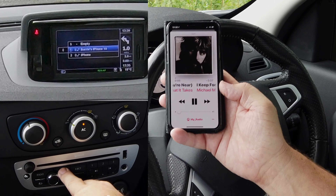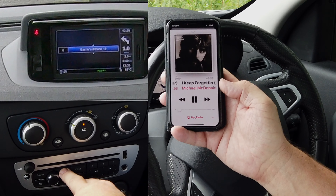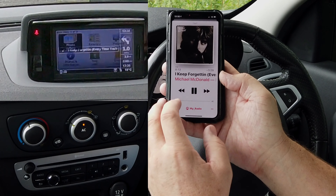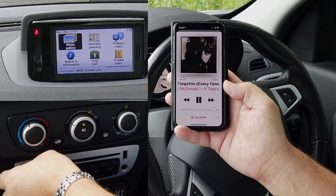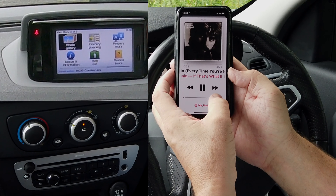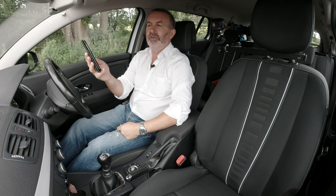Now onto media — there's a Bluetooth device there. Barry's iPhone is showing the record playing. If I turn this up, there you go — that's music from my phone streaming through the audio system in this vehicle. It's a great car, very well equipped.